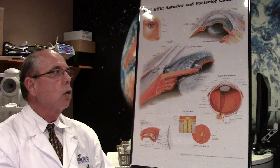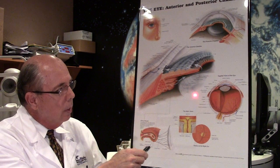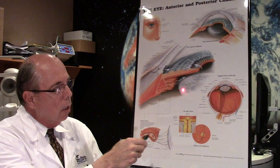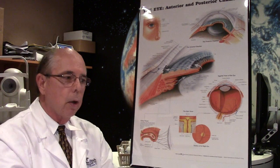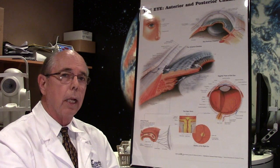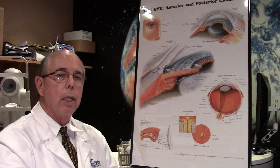What happens over time is there are microscopic little cells that line this capsule, and over time those cells can cause fibrosis and scarring. Now the back of the capsule becomes cloudy, and when that happens it blurs your vision almost exactly like a cataract would.